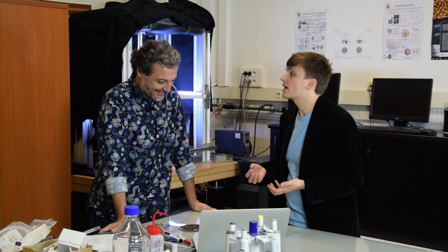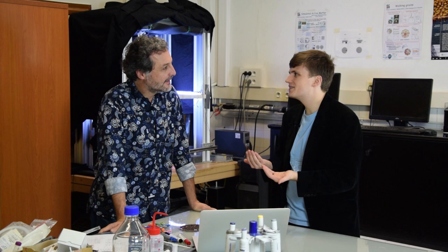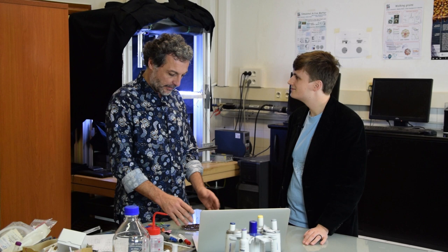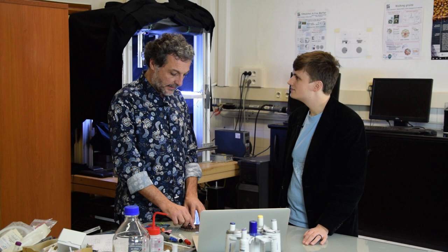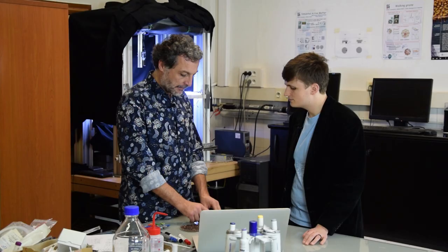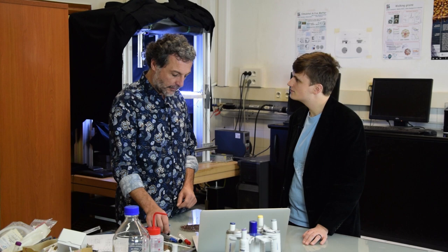Il y a du mouvement collectif dans le système, donc un alignement des vitesses. Mais pourquoi est-ce que ça s'alignerait ? Ce n'est pas comme des oiseaux — ils ne se voient pas les uns les autres pour décider d'aller ensemble. En effet, il n'y a absolument aucune perception visuelle dans nos petits grains, il n'y a d'ailleurs aussi aucune intelligence. C'était même une de nos motivations pour avoir utilisé ces systèmes physiques modèles, beaucoup plus simples à comprendre que les systèmes biologiques. Néanmoins, ce sont des disques, et on peut se demander pourquoi ils s'alignent et comment ils s'alignent.